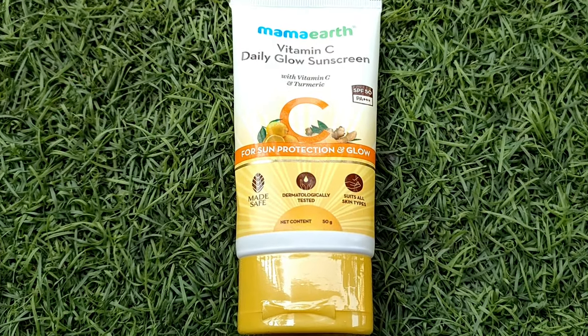Vitamin C gives the skin a good glow and makes it look healthy. Turmeric has antiseptic properties and helps prevent redness and itchiness if your skin gets irritated. This sunscreen is dermatologically tested, made safe for all skin types, and is cruelty-free. It contains no harmful chemicals like parabens or silicones, and it protects against both UVA and UVB rays.